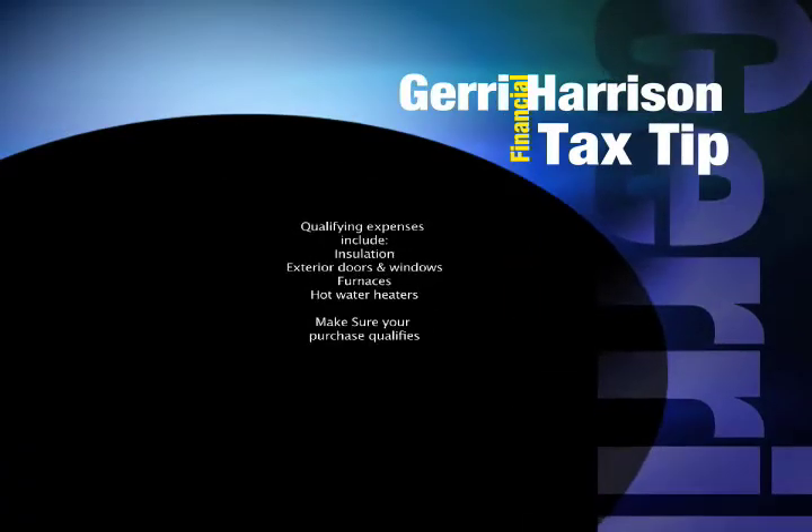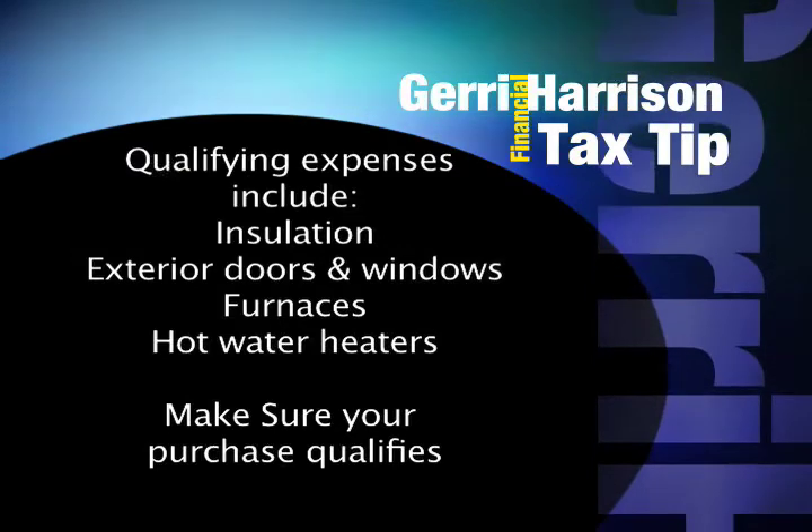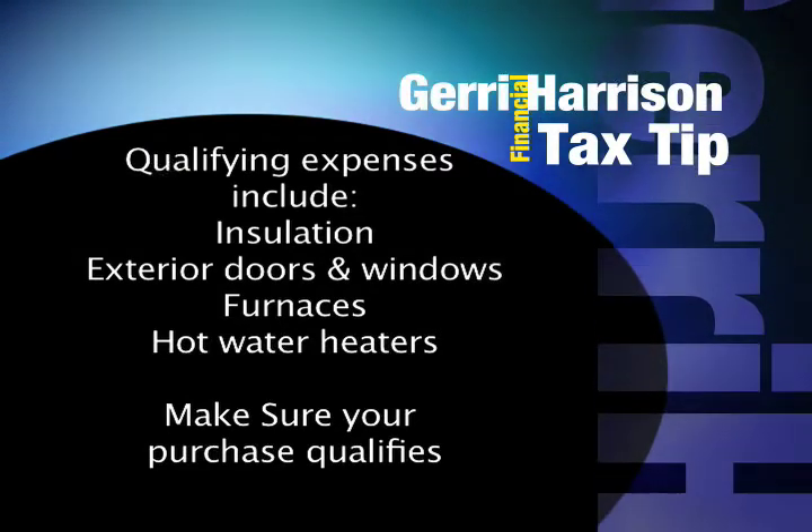Qualifying expenses include those for insulation, exterior doors and windows, furnaces, and hot water heaters.